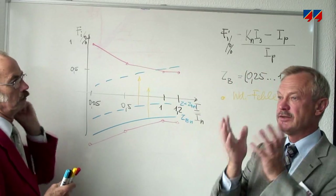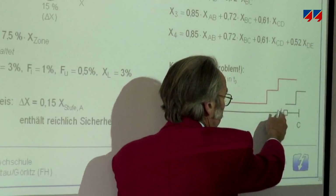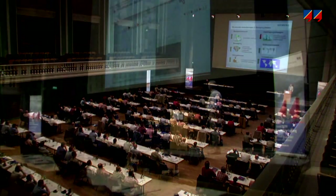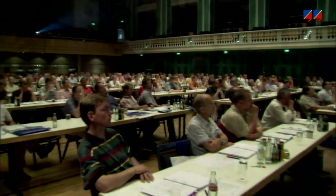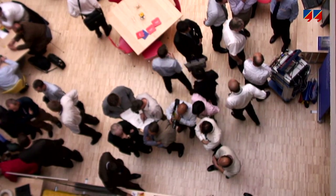Training is available to help customers use the CMC to its full capacity and to optimize its use in their particular area of application. Omicron user conferences and symposia provide a platform for peer exchange and networking.